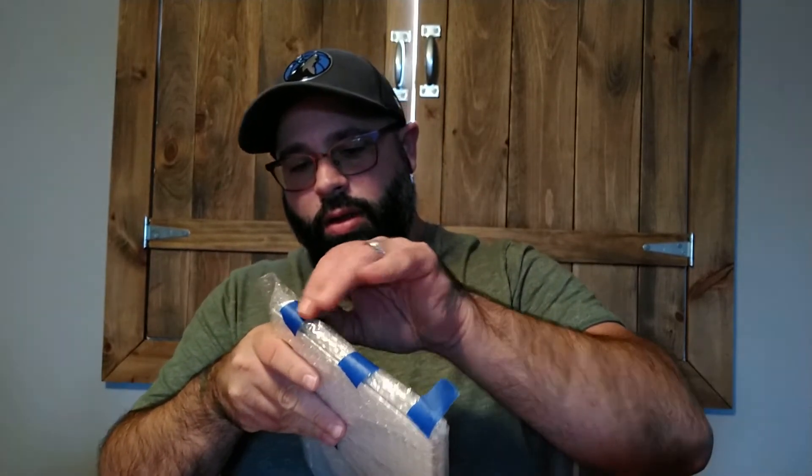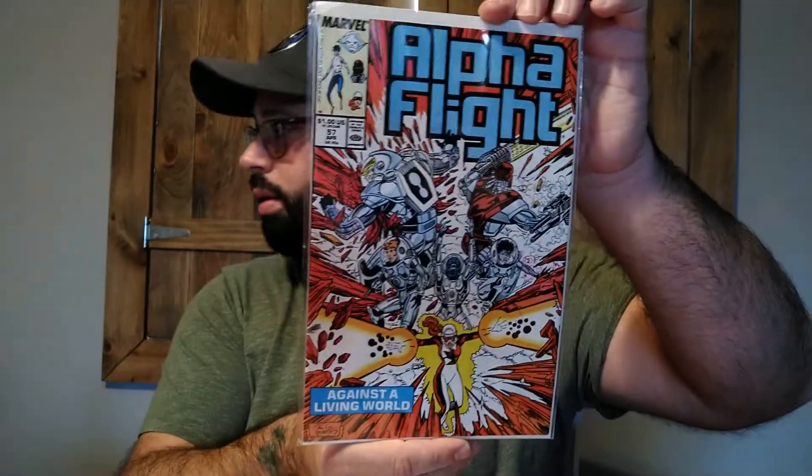I think this next one is the Marvel bundle I put together for myself. I do remember grabbing an Alpha Flight book — I grab Alpha Flight whenever I see it, it's a great series and one where I could already have ten issues of a book and still pick it up, much to my wife's dismay. Here we have Alpha Flight #57, another fun one.